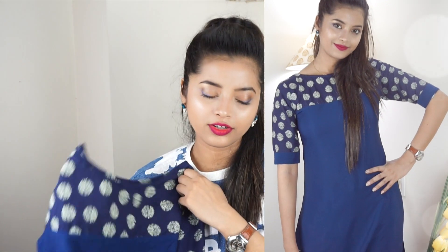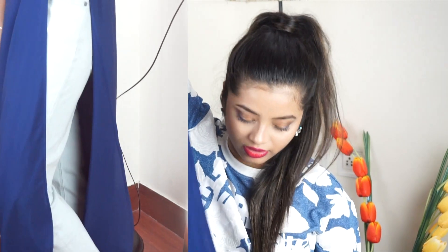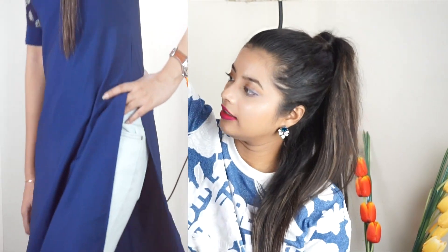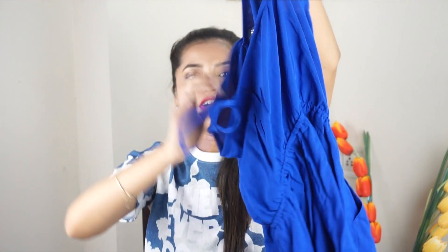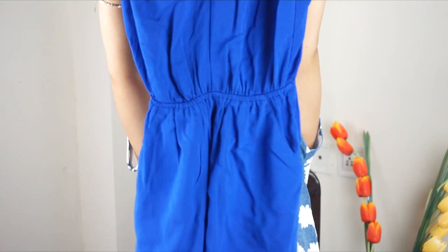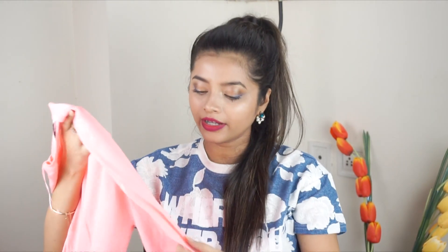Then I have this really simple and elegant kurta from Libas, also ordered from Myntra. I think I got it for around 650-699 rupees — it's a really long A-line kurta. Then I have this little jumpsuit from H&M. It was heavily discounted — worth rupees 1,300 but I got it for rupees 350 — so I picked it up as nightwear since I love wearing loose clothes at home.